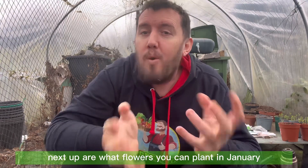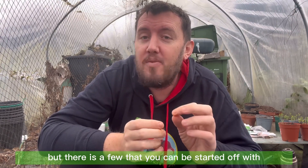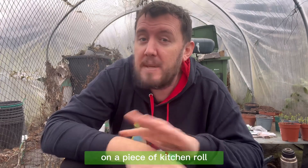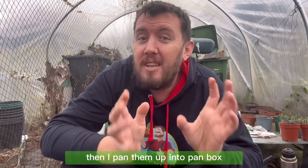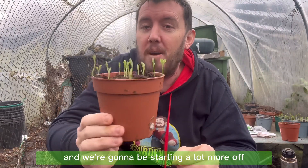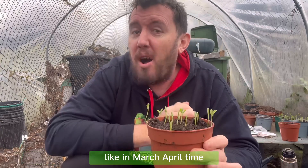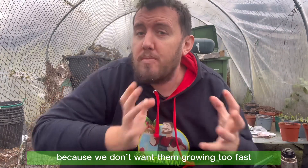Next up are flowers you can plant in January — there aren't many but there are a few. First off are sweet peas. I start my sweet peas off in a Tupperware box on a damp piece of kitchen roll, placing all my sweet peas on the roll. Once they start sprouting I plant them up into plant pots — that gives me 100% germination. We've already started some and will start a lot more this year, planting them out when it gets warmer in March or April.